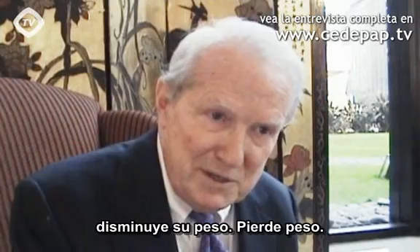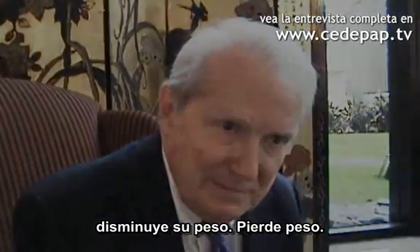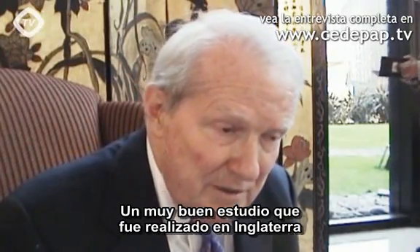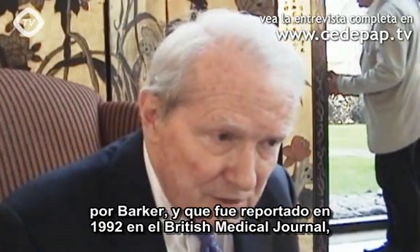And the baby actually decreases in weight, loses weight. A very good study was done in England by Barker and reported in 1992 in the British Medical Journal.